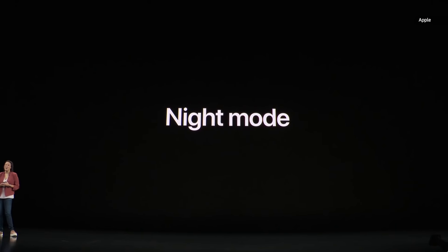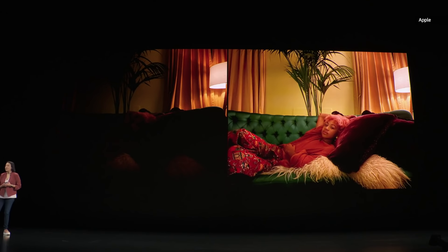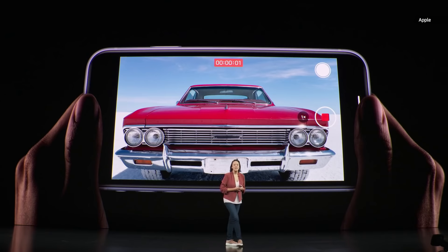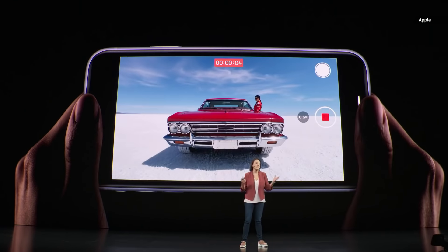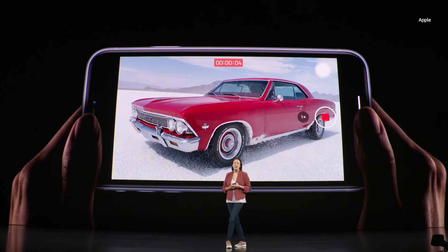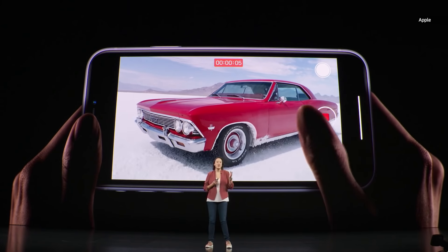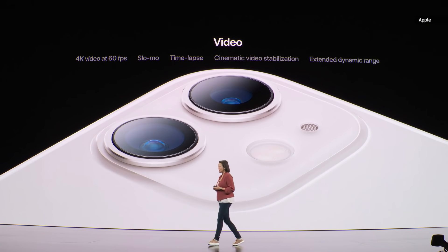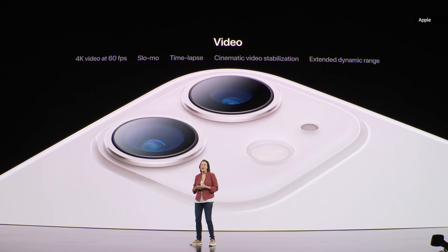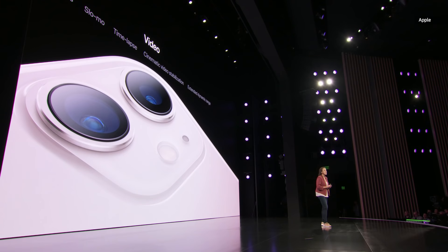Let's talk about night mode. Here it is with night mode turned on. When taking video, you can easily tap to switch to the ultra-wide camera to capture even more in your scene. You can also use the zoom wheel to transition easily between the two cameras. We support 4K resolution up to 60 frames per second, slow-mo, time-lapse, cinematic video stabilization, and now extended dynamic range at 4K up to 60 frames per second, across both cameras.